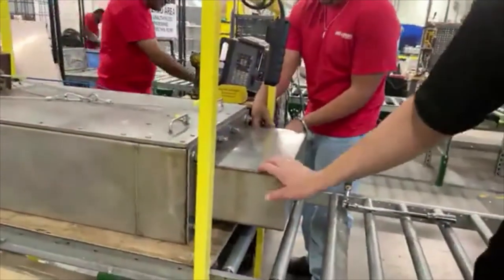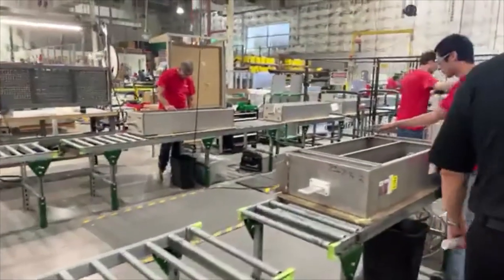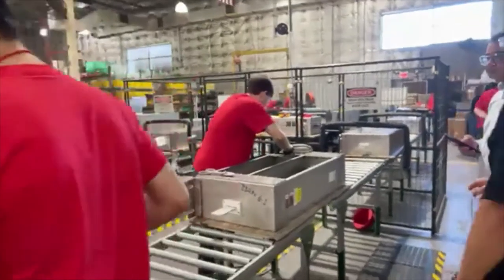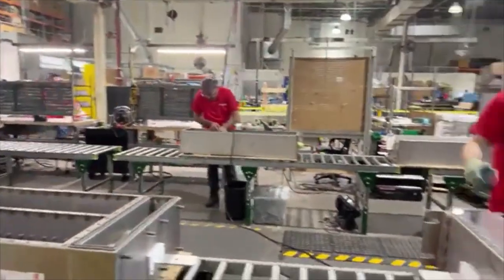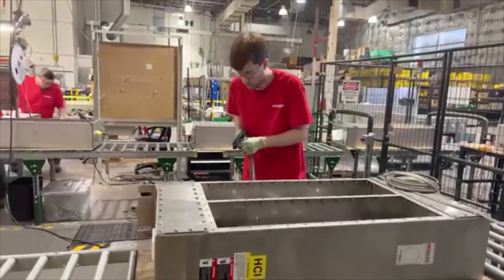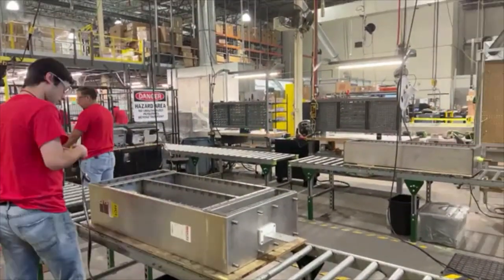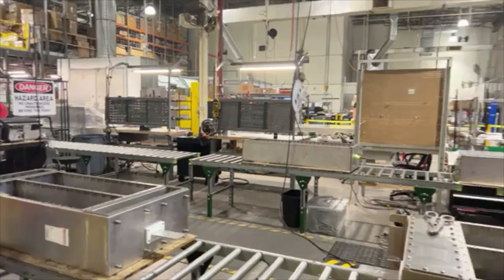Here we do the final things — putting the gaskets together and potting. Potting is an epoxy material that is poured inside the filter, which has basically three functions. The first is that it is a dielectric, which helps in the prevention of any arcs and shorts.